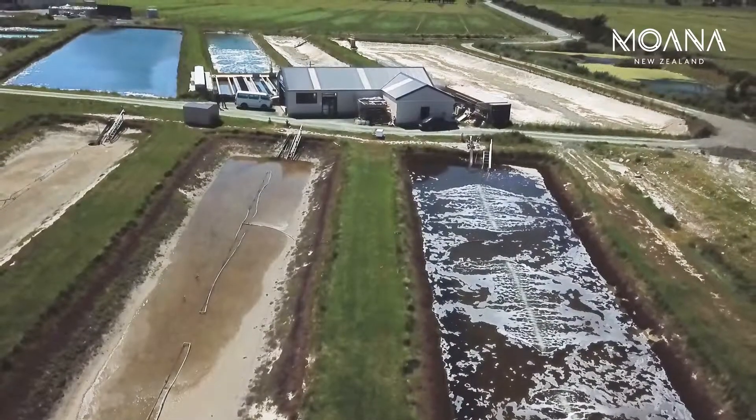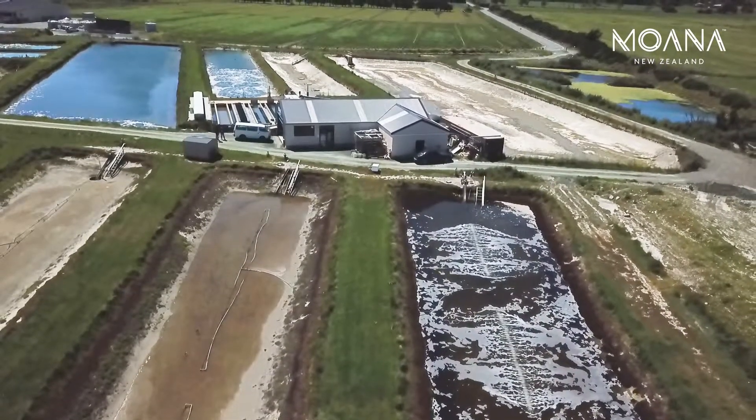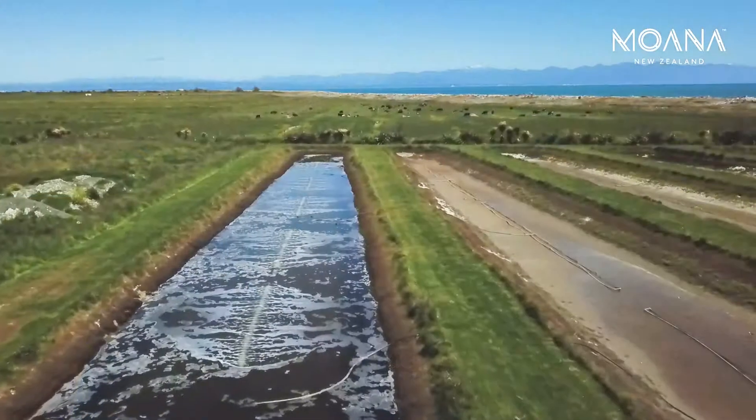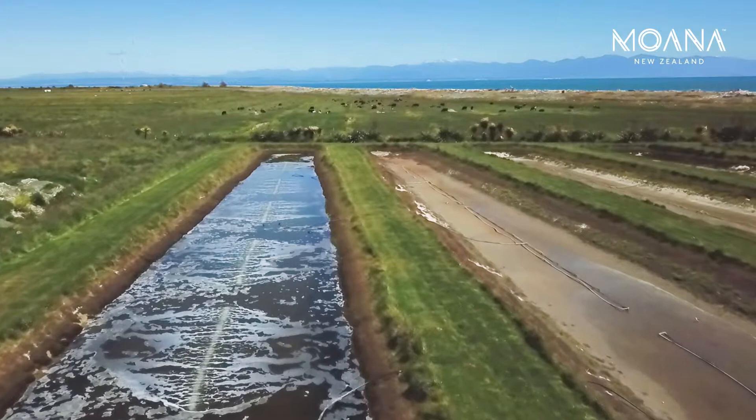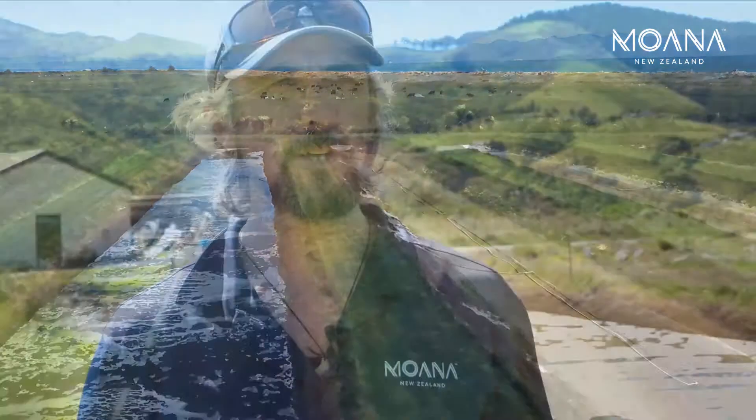On site here at the moment, in the background you can see one of our seawater ponds — it's a key component of the nursery system. We're getting seawater in from Tasman Bay; it comes in through the boulder bank. We fill up these clay-lined ponds, so we don't need to line the ponds with any plastic or butanol lining — we can just use the natural clay.